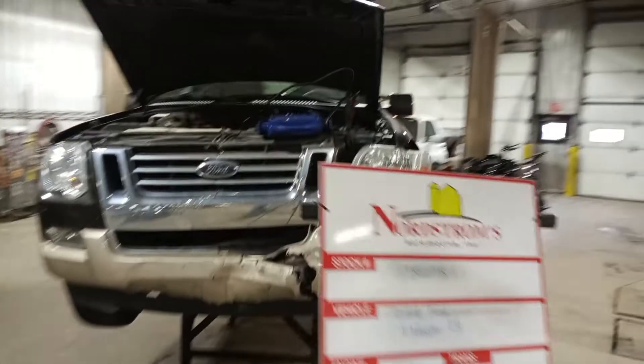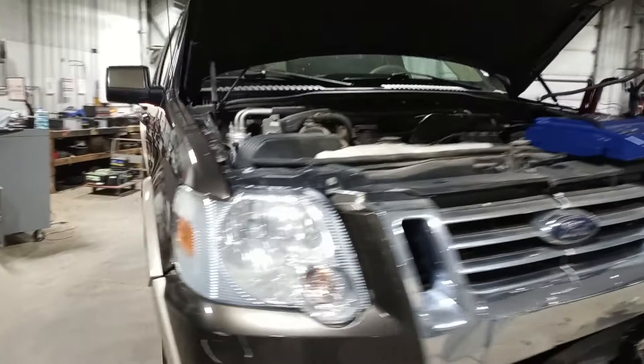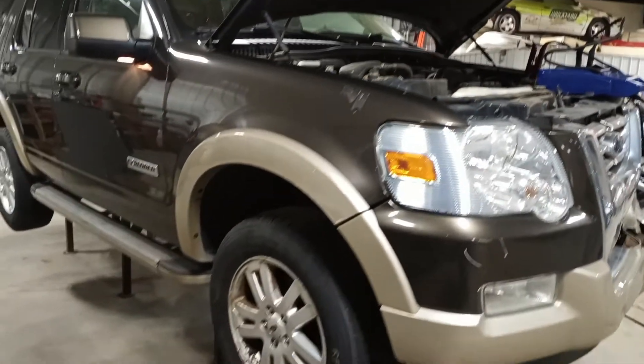This one does start, but we won't be putting it in gear. Either the trans cooler or trans cooler line is damaged and all the fluid leaked out. It does run nice. Two-tone brown and gold.